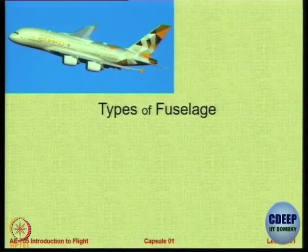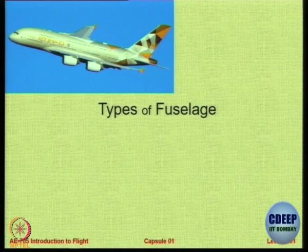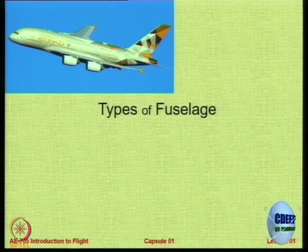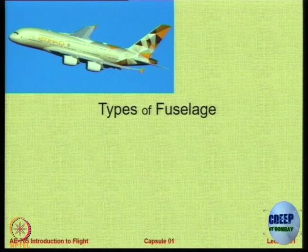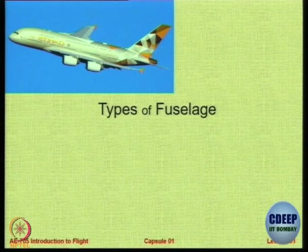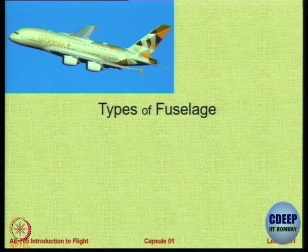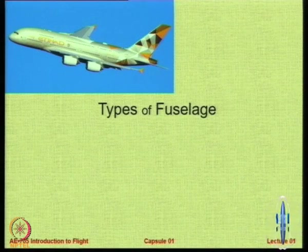Let us look at types of fuselage. This is the single fuselage type. Can you identify the aircraft? A380. Why A380? How are you so sure? But even the 747 is a double decker with 4 engines. You should have said: first full cabin-length double-decker transport aircraft — there is no other aircraft, even today, which is double decker from nose to tail.